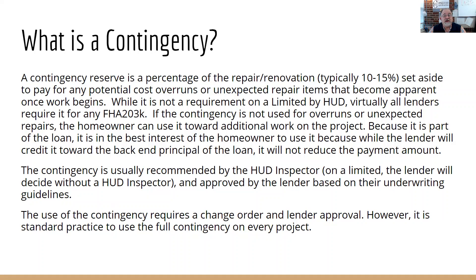Sometimes it's things like opening up a wall and finding asbestos, mold, or deficient plumbing that was hidden — a stolen valve or a pipe that froze and expanded inside the wall that we couldn't see. The contingency covers all of that type of unexpected expense. Importantly, if it's not used for those unexpected costs, the homeowner can use it towards additional work on the project — still not a luxury item, but it can be used for more improvements. If unused, the lender gives a credit toward the back-end principal on the loan, but it doesn't significantly affect the payment.